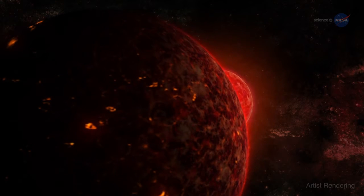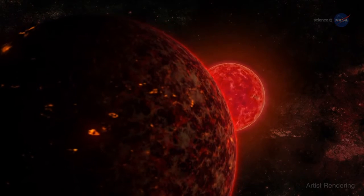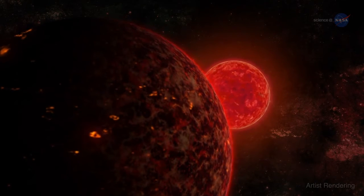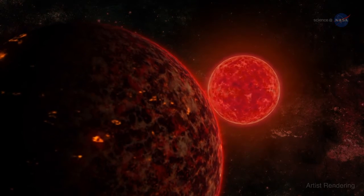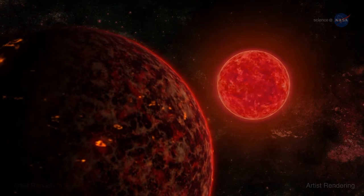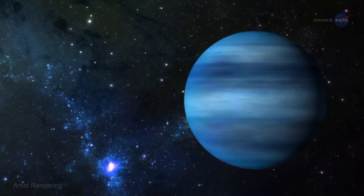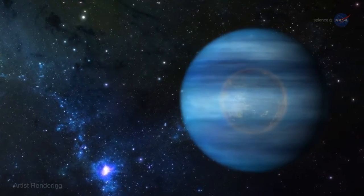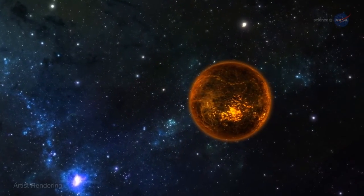Systems like GJ 436b could explain the existence of so-called hot super-Earths. Hot super-Earths are larger, hotter versions of our own planet. Space telescopes, such as NASA's Kepler and the French-led Corot, have discovered hundreds of them orbiting distant stars. The existence of the behemoth suggests that hot super-Earths could be the remnants of warm Neptunes that completely lost their gaseous atmospheres to evaporation.